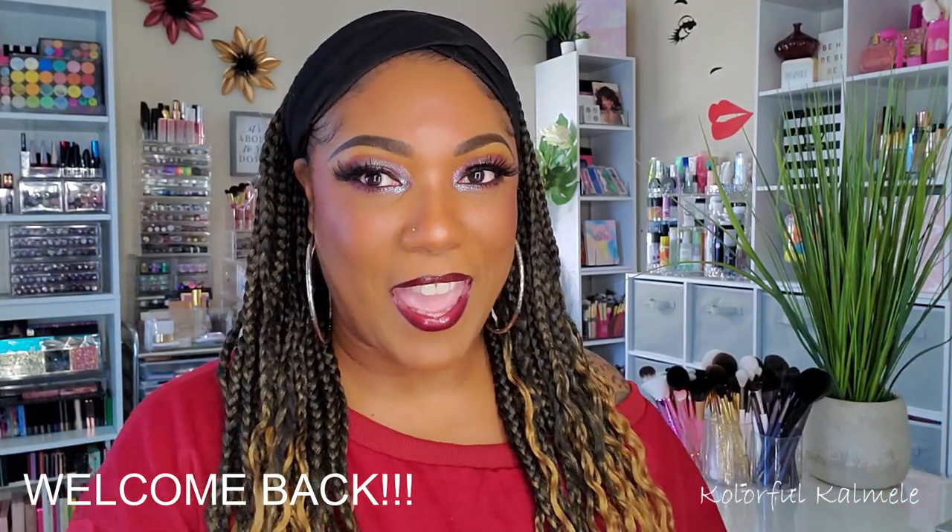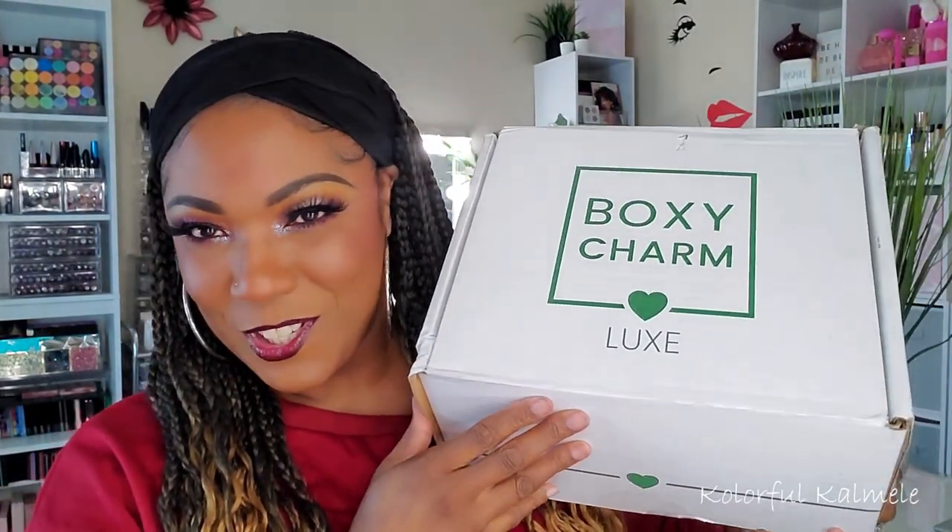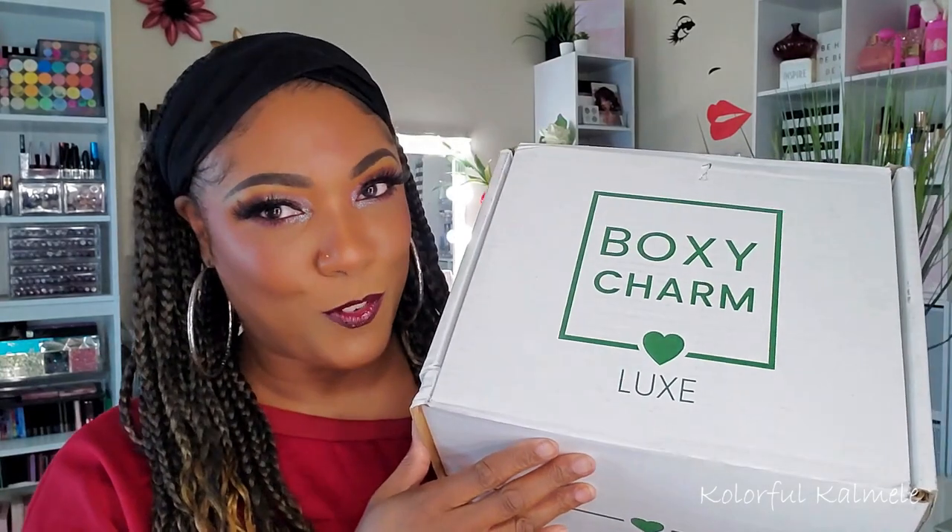Hi guys, welcome back! I got my BoxyCharm BoxyLuxe box for March. I totally forgot this was a Luxe month, so I was quite surprised, but I did get my Luxe box. This is what it looks like — a little different, it's white and green this month, I'm assuming for Saint Patrick's Day. I have mixed feelings about this unboxing because I watched a couple of the teaser videos and unboxings already.